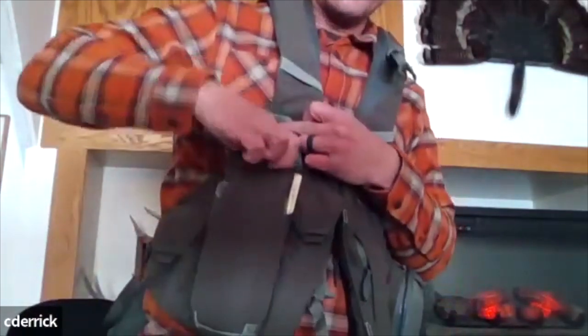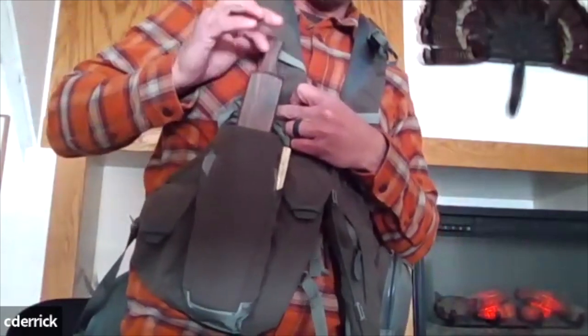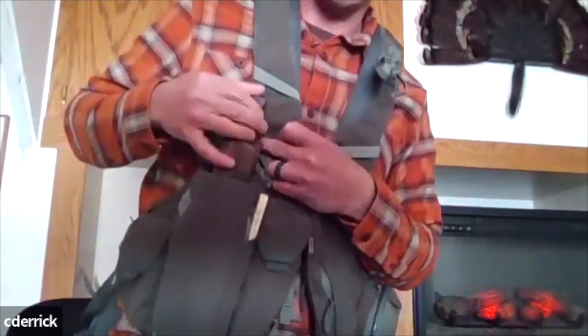I keep my shock calls — anything from a peacock call or an owl call — and conditioning tools in a small storage pocket. And here on the chest your box calls slide in. I always keep the paddle closest to my body.